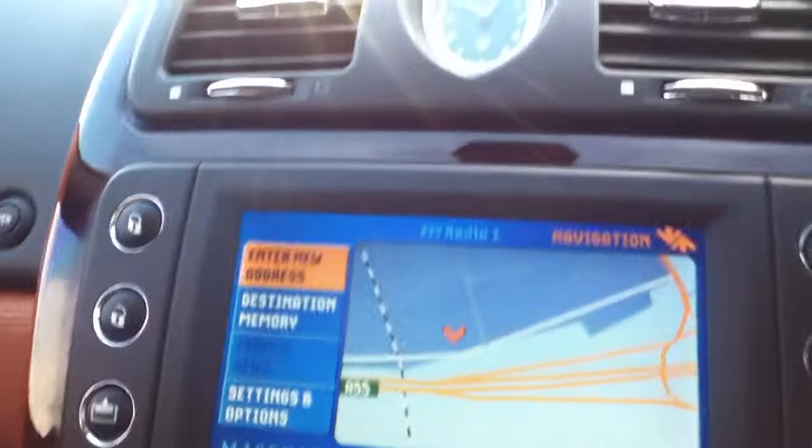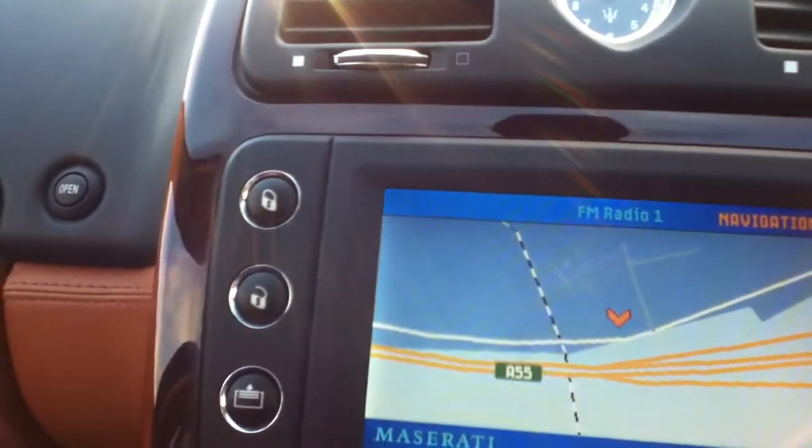Satellite navigation — not touch screen as you can see.